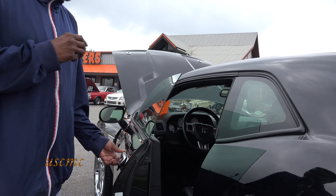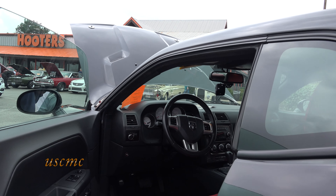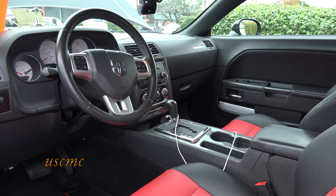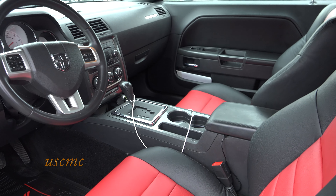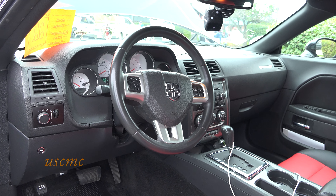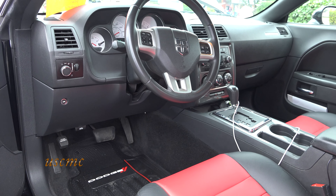For the interior, I added custom red and black seats. They came with original cloth seats. I figured if I was going to win any car shows, I was going to have to upgrade the interior.